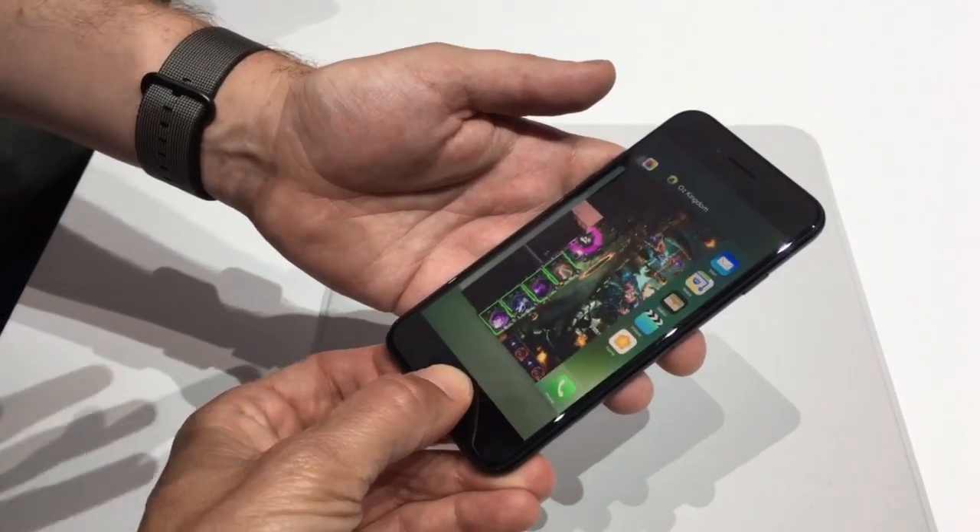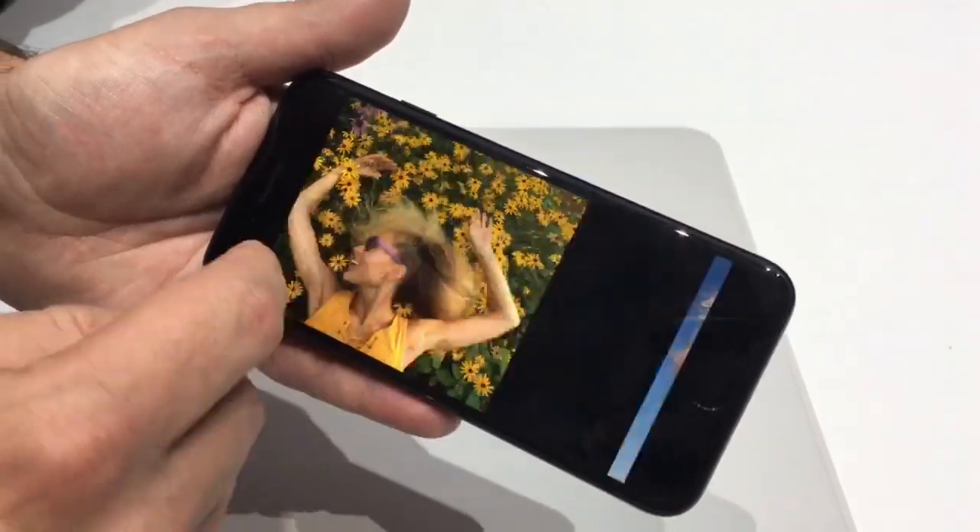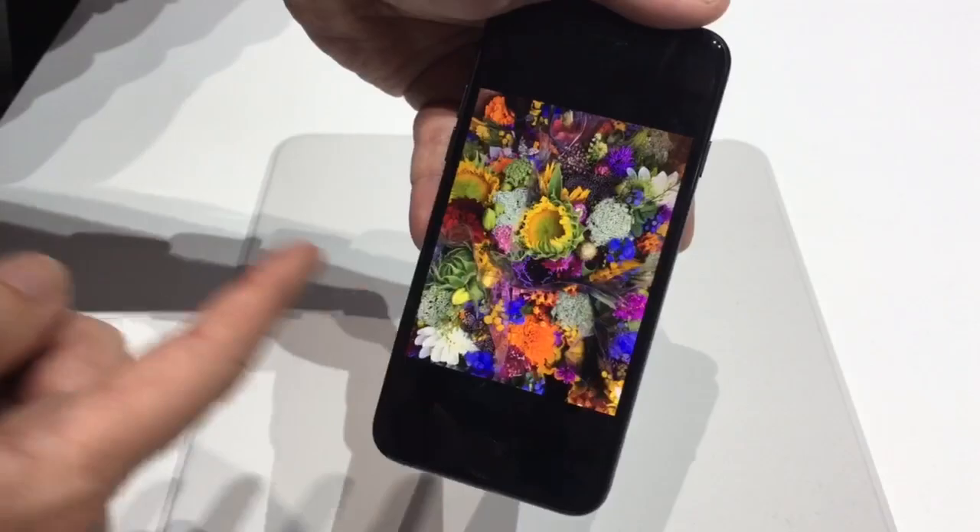Other upgrades include a new force-sensing home touch button with Taptic Engine, a wide-color display, a 7-megapixel FaceTime HD camera, and stereo speakers.